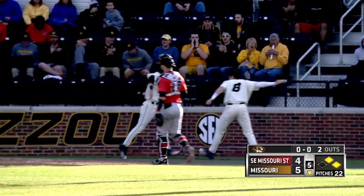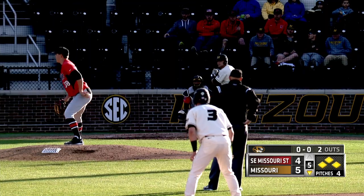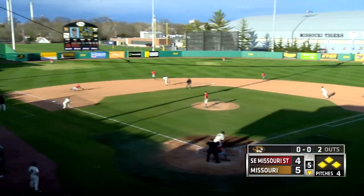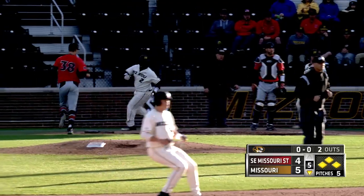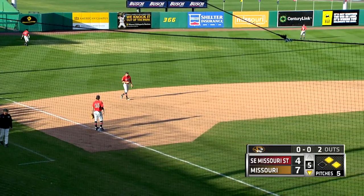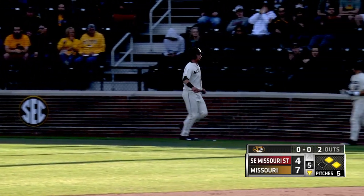RBI single by Shane Fennis as he knocked in a pair. First pitch to Bond. Swing and a smash in the left, base hit. In the scores Harris. Here comes Fennis around third, he'll score. And the Tigers lead 7-4 as Bond jumped on the first one and whipped it past the diving third baseman Leeper.